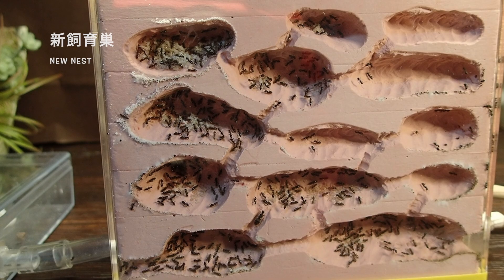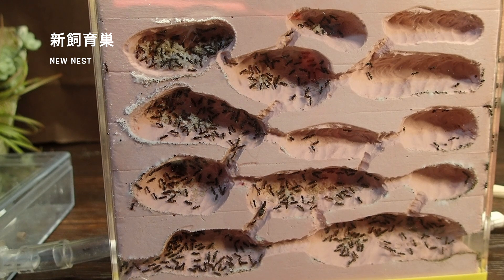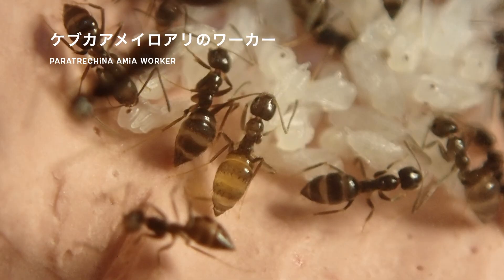では新しい飼育室に入ったケブカアメイロアリのコロニーを観察していきましょう。新しい飼育室は元の飼育室と違い部屋が分かれていますので、部屋ごとに置かれているものなどが少しずつ違います。